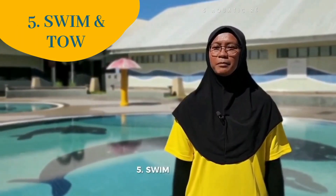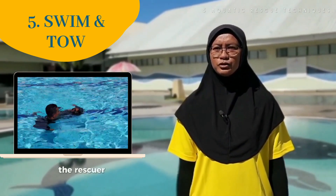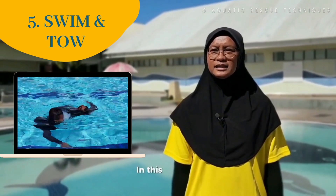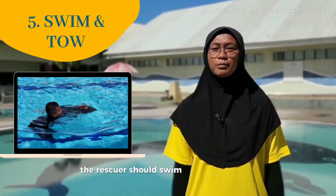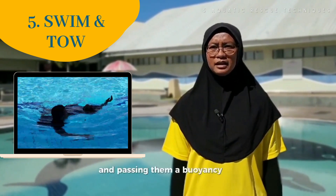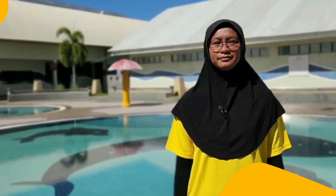Fifth, swim and tow. If an unaccompanied swimming rescue is not possible, the rescuer should first consider if a non-contact tow can be used. In this instance, the rescuer should swim out to the person, maintaining a safe distance and passing them a buoyant aid before towing them back to a safe spot.